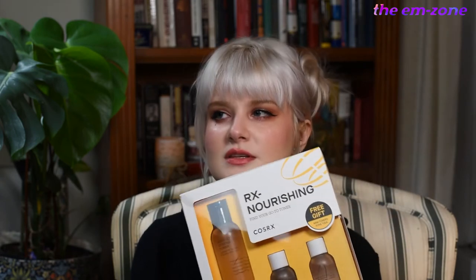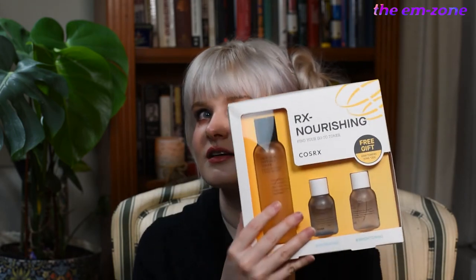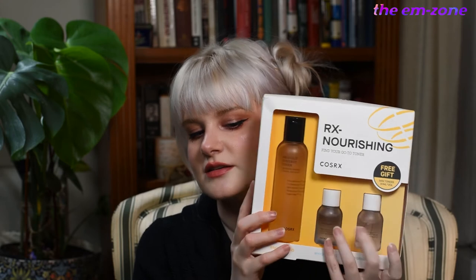I've been wanting to try the Propolis Synergy Toner for a while, and this one comes with the full size and then travel sizes: Hydrium Watery Toner and Refresh AHA BHA Vitamin C Daily Toner. I'm always down to try new toners. In the Western sphere we're used to toners being astringents, but in K-beauty and Asian beauty products, toner is just like a very light moisturizer. I'm into it.